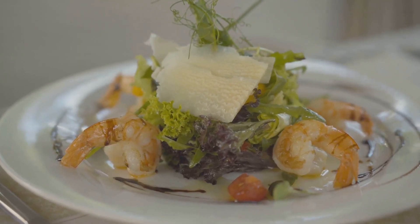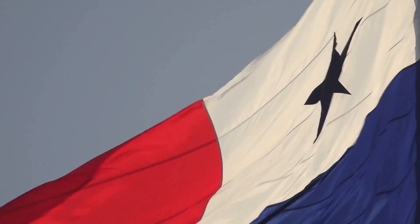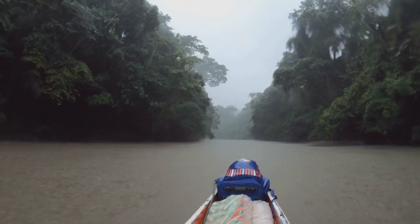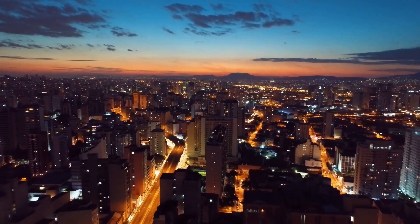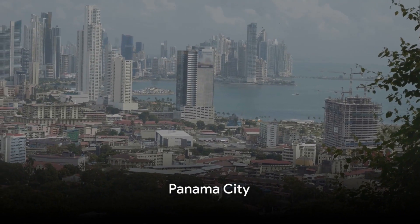From scenic vistas to tantalizing cuisine, Panama is a treasure trove waiting to be explored. So buckle up and get ready for an exhilarating ride through Panama! Welcome to another exciting episode of Travel Tour and Dine, your premier YouTube channel for the best in world travel, food, and culture.